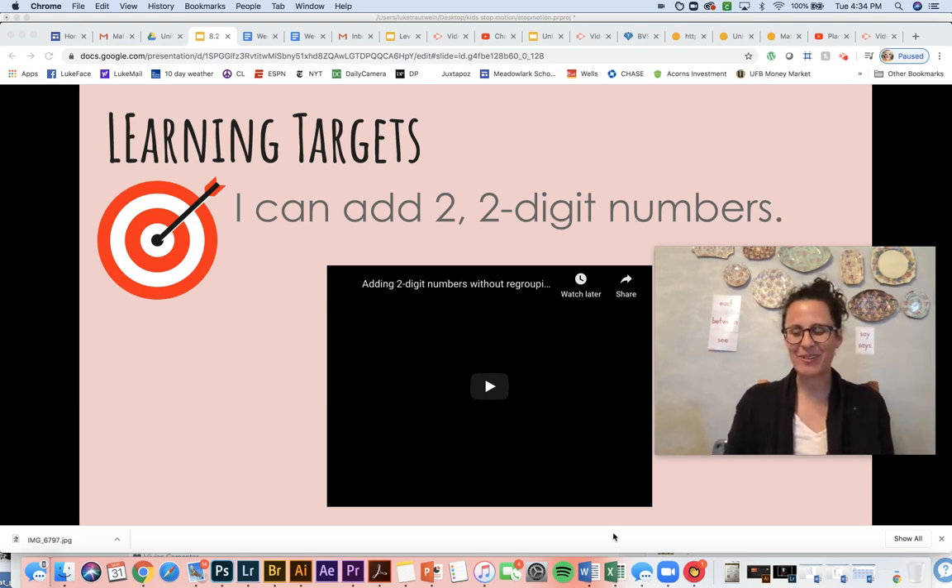Hi Mavericks, it's Mrs. Troutline and we are going to have some serious fun today with addition with two-digit numbers. So go ahead and get out your bow and arrow and we are going to try to hit our learning target today.